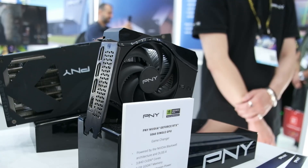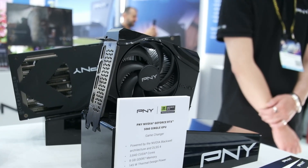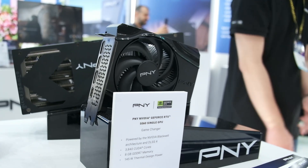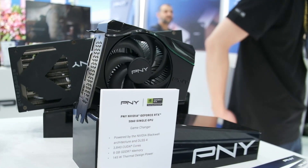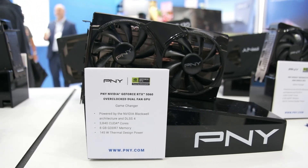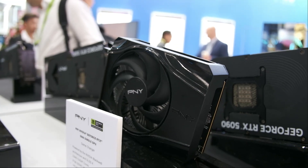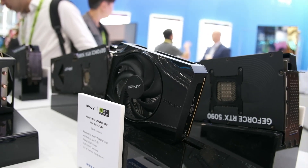Last up is the PNY NVIDIA GeForce RTX 5060 Single. This card also seems to be focused more on OEMs, with PNY seeming to focus more on the dual fan and overclock variants for their consumer division, but since similar cards from PNY have made it out to consumers eventually, it wouldn't surprise us to see them pop up in the near future.